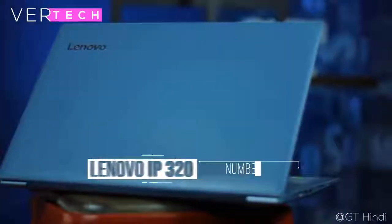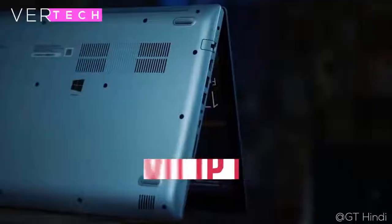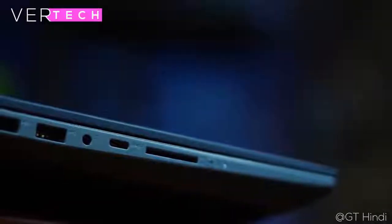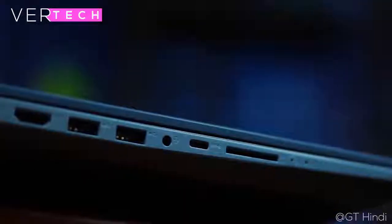Number 4 on the list is the Lenovo IdeaPad 320. The Lenovo IdeaPad 320 offers powerful performance, great build quality, and a decent display. The build quality here is solid — it is mostly made of plastic with some metal, but it feels quite premium. You can get the laptop in a few colors and it looks really good in all of them.